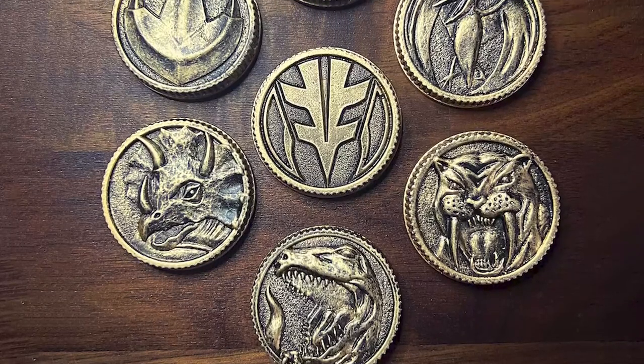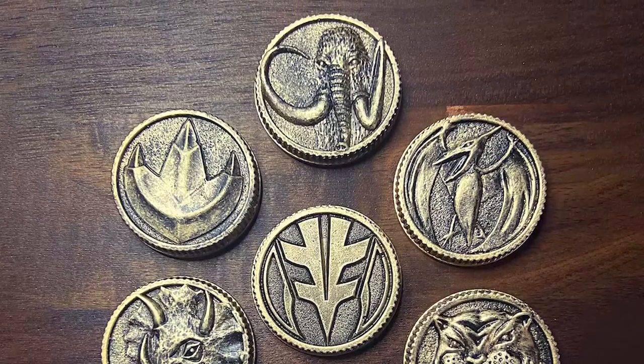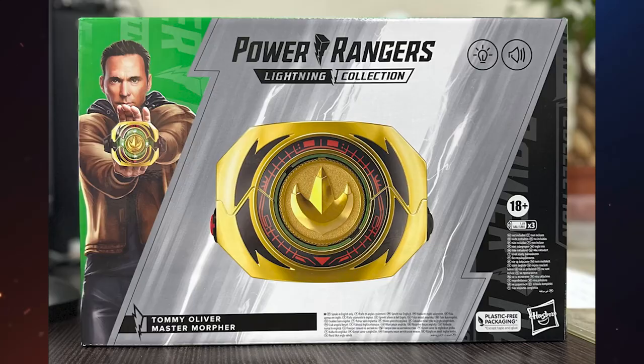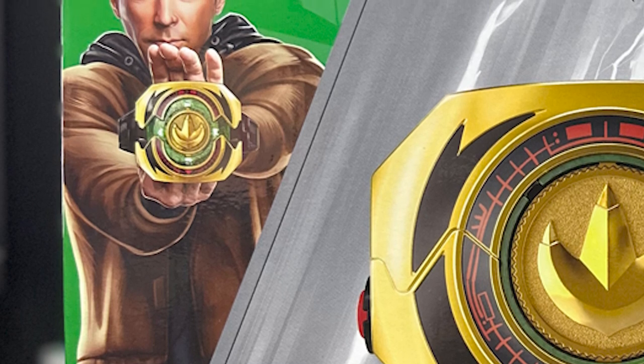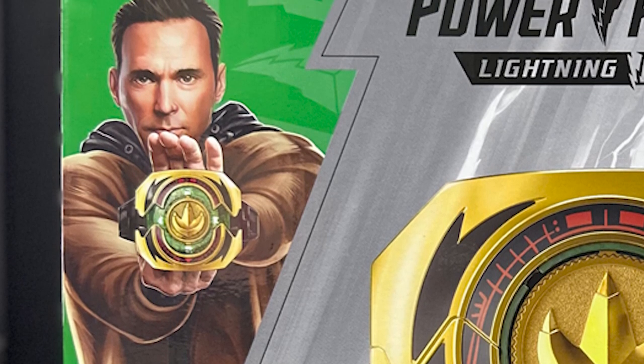There are many designs of these coins all over the internet, and I think they could have done a better job or perhaps given them a more opaque color to make them look real. The good part is that each coin can be easily changed, and we assume they have something special on the back so the morpher can recognize the difference in order to change the effects. I want to analyze the packaging, as this is very important because many collectors prefer to leave the product inside the box, so the packaging should always have a good design. On the front of the box, we have an image of Tommy Oliver with the same clothes he was wearing in that special episode celebrating the 25th anniversary. This image is not a real photo but a drawing, and we must admit that it is excellent art — it has a great resemblance to the actor, so we must congratulate the artist.